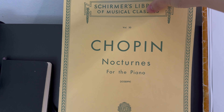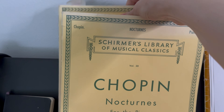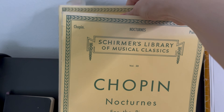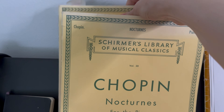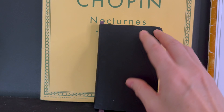Every time I pass my piano, I'm evaluating how I feel about the piece sitting there. Whenever my feelings about the music change, I just change the music. For example, I'm totally still feeling the nocturnes so I'll keep these, but I'm feeling the waltzes a little bit less, so I'm just going to move this off to my bookshelf and only keep what is absolutely sparking joy right now.